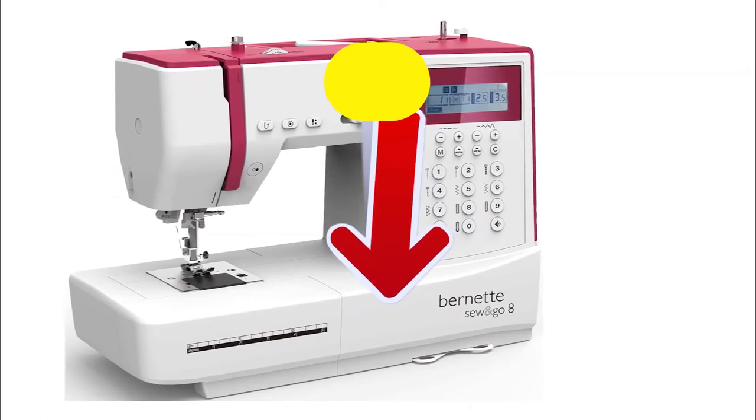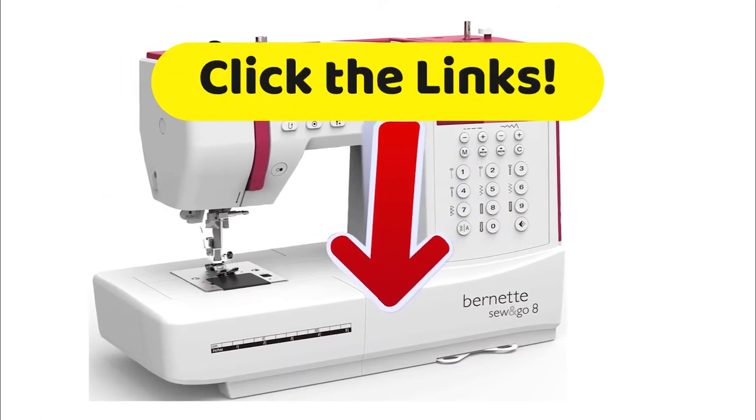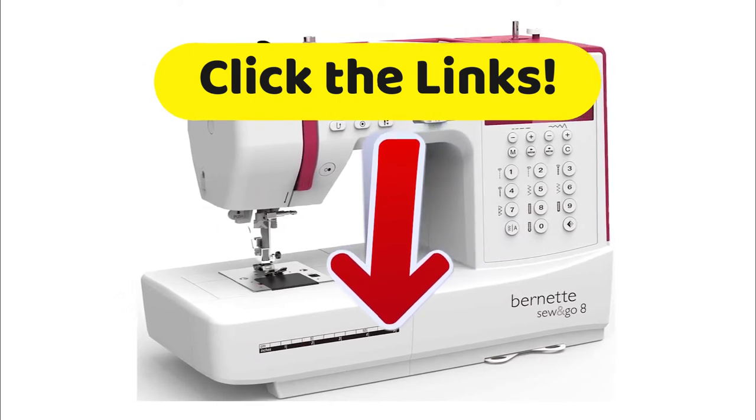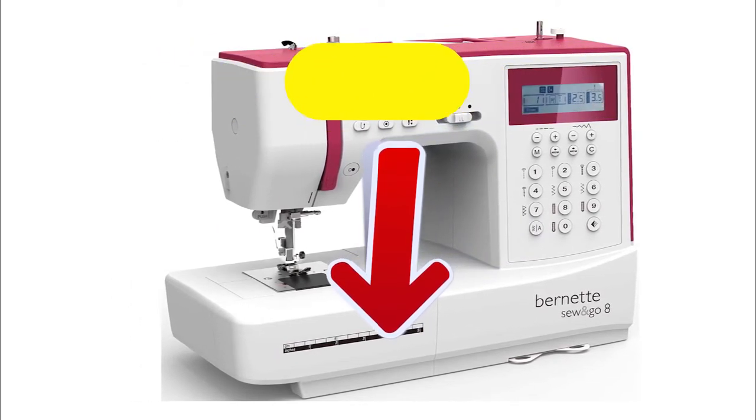Like always on Top Tech, if you want to get more details about the technical characteristics, as well as the best prices we have found just for you on the internet, then head down to that description and click on those links.